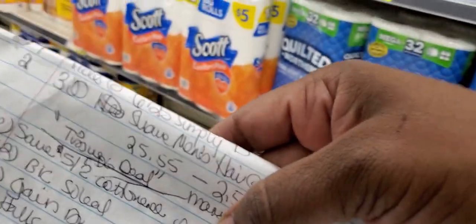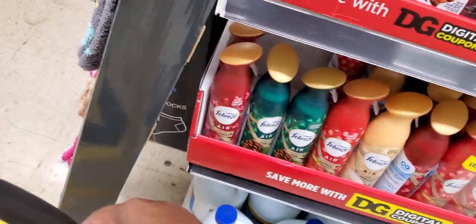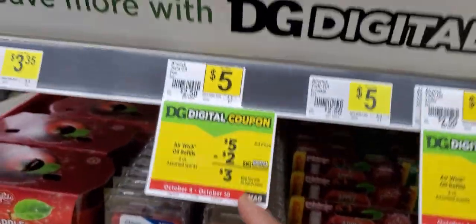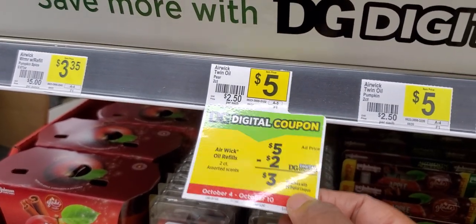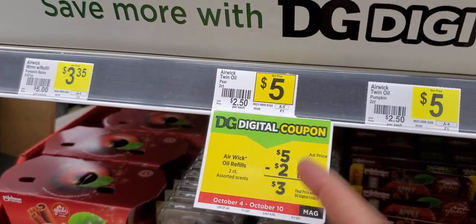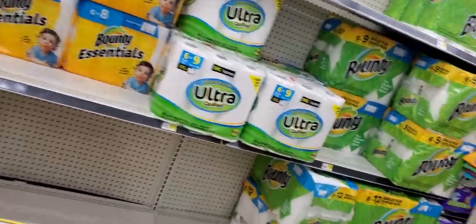After you deduct all your coupons you should be paying $4.60 before taxes, still under $5. You also have a Dollar General digital coupon for this item — you could use it as a filler if you don't want to get something else, but it will bring it to three dollars, so you do have to cover it with two bucks.